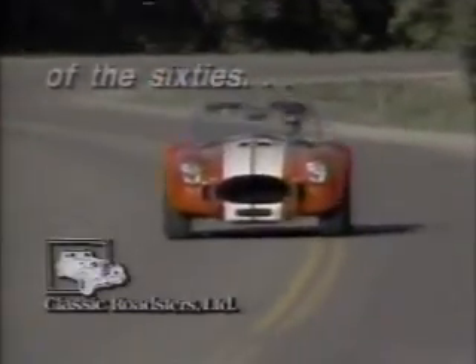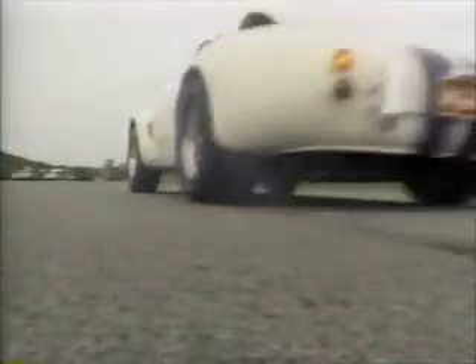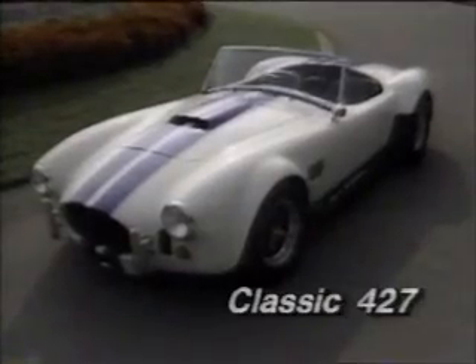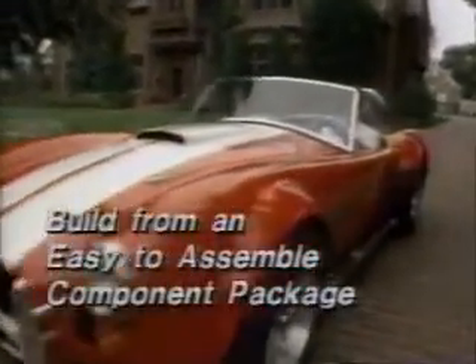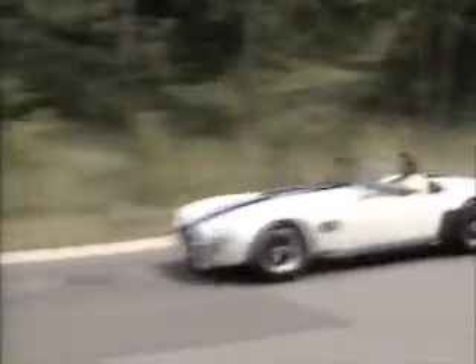Prepare yourself for the rebirth of the most exciting muscle car of the 60s: the Classic 427 from Classic Roadsters Limited. This snake's got it all — authentic styling to set you far apart from the crowd, a roomy driver-friendly cockpit, and potent V8 power that can outperform many of today's sports cars. And best of all, you can now get the Classic 427 at a price more affordable than ever. Build your own Classic 427 from an easy-to-assemble component package, complete with step-by-step instructions and the highest quality components. You've always wanted it — here's your chance.